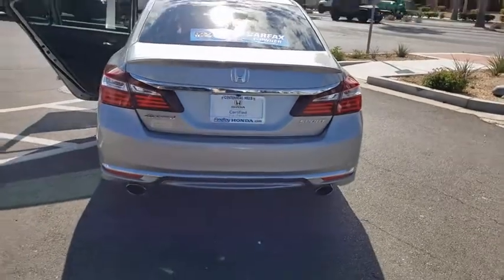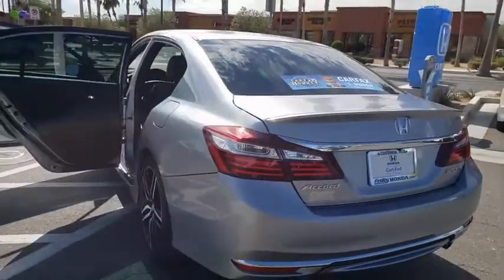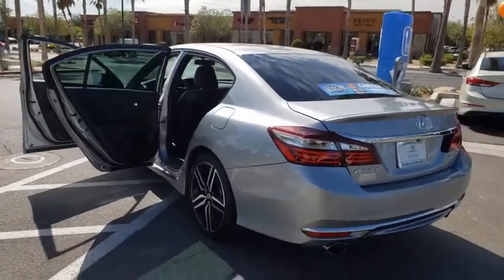Fog lights. CD player. Security system. USB connection. Trip computer. Panic alarm. Brake assist. Remote keyless entry.